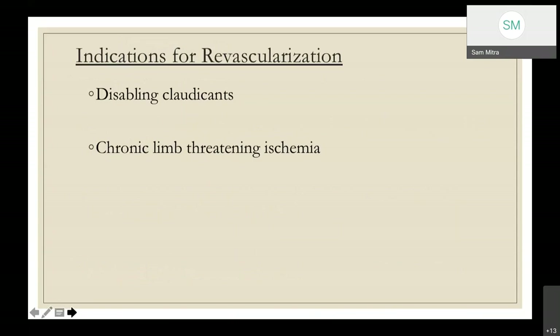The main indications are claudicants with disabling, lifestyle-limiting claudication, who constitute approximately one-third of the PAOD population. Surgical revascularization is offered only after best medical therapy and lifestyle modification such as smoking cessation. Once clinical deterioration risk increases, revascularization is offered. Chronic limb-threatening ischemia is defined as persistent ischemic pain requiring opiate analgesia, or tissue loss like ulceration or gangrene for at least two weeks, with ankle systolic pressure less than 50 and toe systolic pressure less than 30 mmHg.